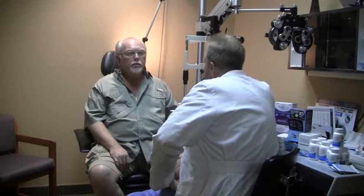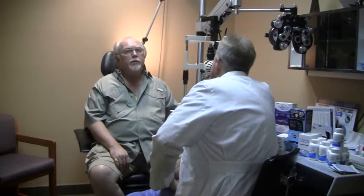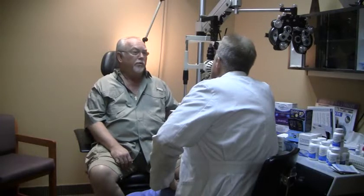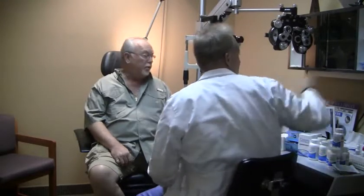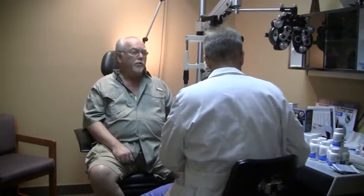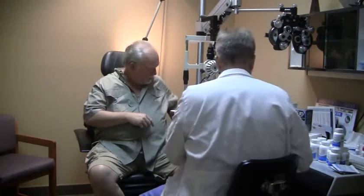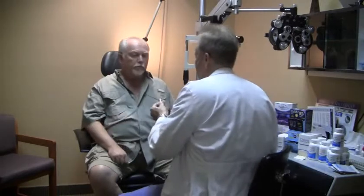And if you blink more frequently, does that sometimes help alleviate some of the symptoms? I don't know — nobody's ever told me to do that before. All right, let's take a look. I wear glasses most of the time, pretty much all the time when I'm on the computer, so I don't know if that has any effect. What we're going to do is put a little special yellow dye in your eyes called fluorescein, and then we're going to take a look at your eye and see exactly what's going on.